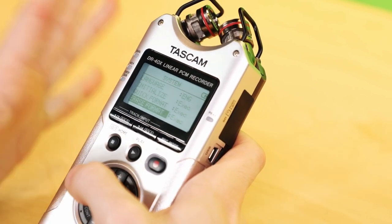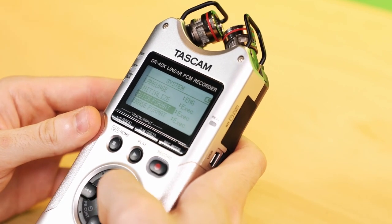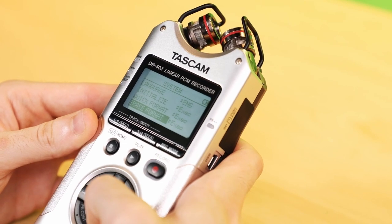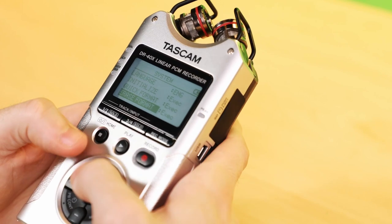At the very bottom of the menu, you'll find your format options. You can do a quick format, which keeps your file structures the same but removes the audio, or an erase format, which gets rid of everything and does a complete reset of your SD card.